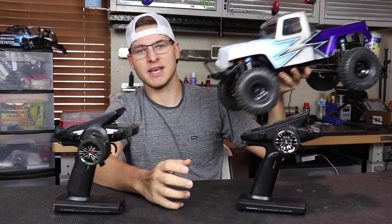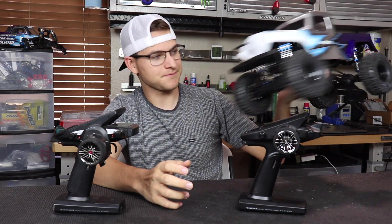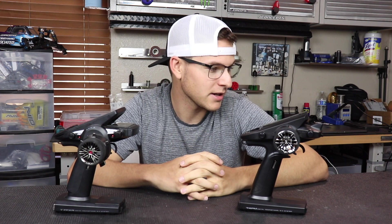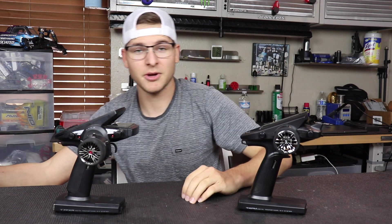I got my Element Enduro all built up. Actually, Associated got a little gift and surprise for me — a nice cool painted body, fully loaded with the JConcepts style body with tires and wheels. It's been pretty badass, so thank you guys for hooking me up — Team Associated and Element.